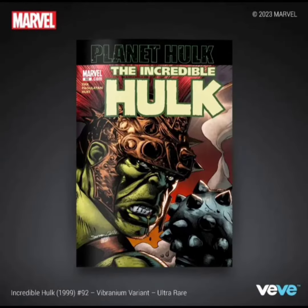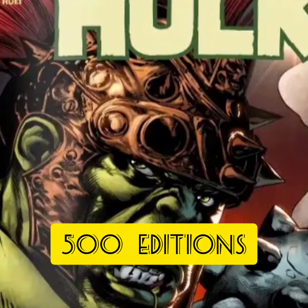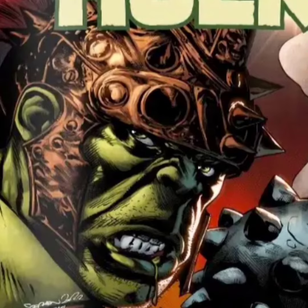The next one is going to be classified as an ultra rare. This one's going to have only 500 editions, and this one's a little bit better now that it's in color. You can even see like spit coming out of his mouth. So this one's pretty cool.